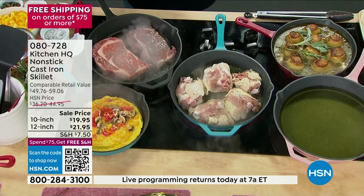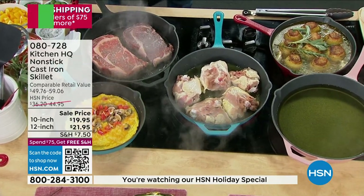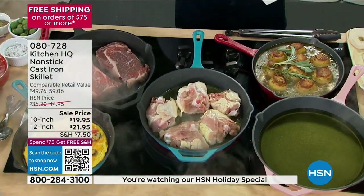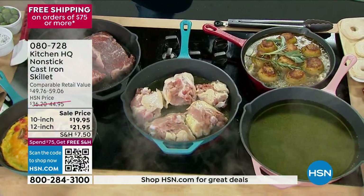Here's the crazy part — we are doing a crazy sale price, and I mean crazy. For a skillet, for a cast iron — this is the real deal. We're talking cast iron.